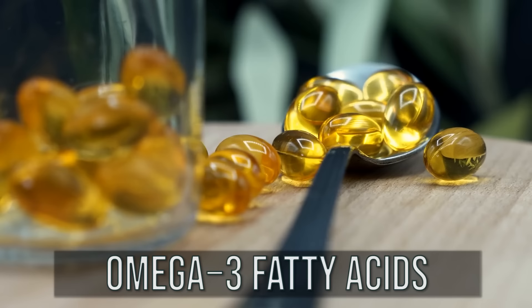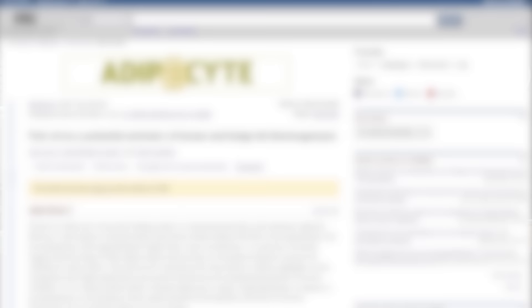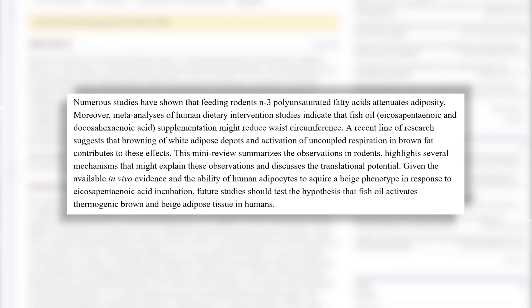Omega-3s are heavily researched in this field. There was a study published in the journal Adiposite that found omega-3s do two things: they brown white fat and they activate existing brown fat. So it can actually help white fat turn into brown fat, but then if you have brown fat, it helps that turn on and burn more calories as heat.